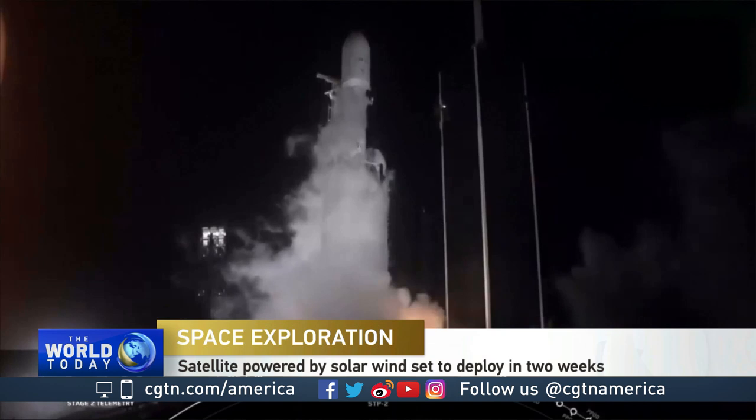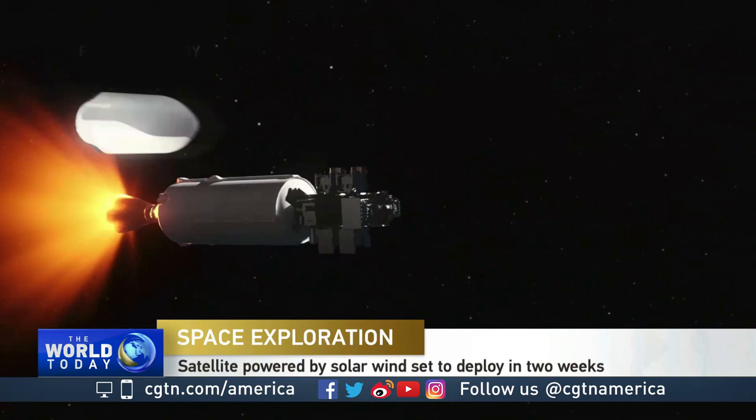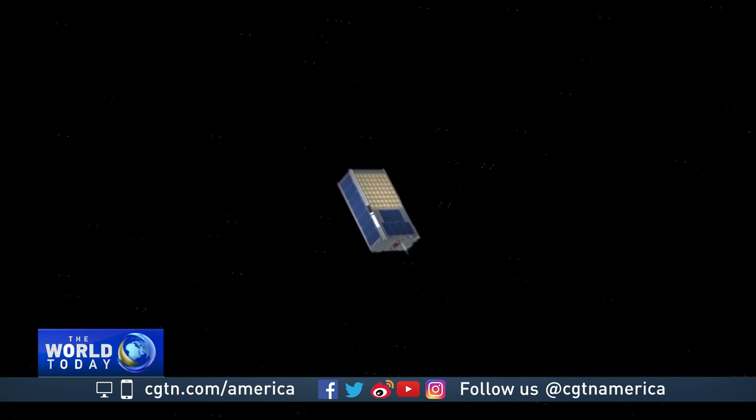Tucked inside a virtual warehouse full of satellites — 24 in all for the U.S. military, the U.S. space agency NASA, and private institutions — one of the tiniest hitchhiking a ride to orbit is called a CubeSat. It's no bigger than a loaf of bread, but it could revolutionize space travel.